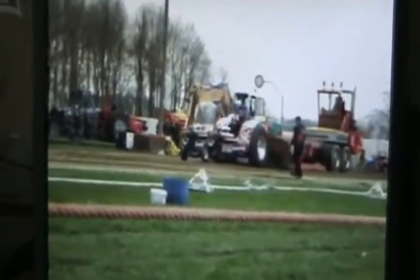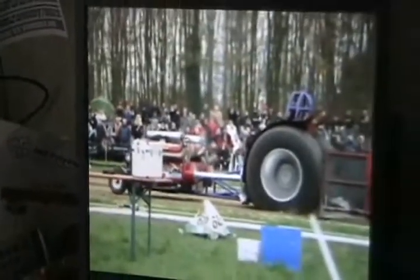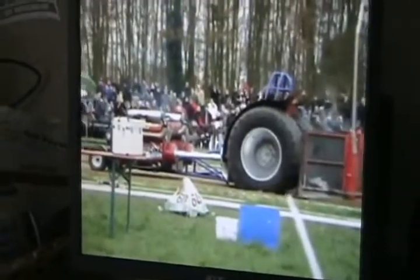Another time. Too bumpy again. Maybe we need more air in the tires. Too bad, not good. Thank you.